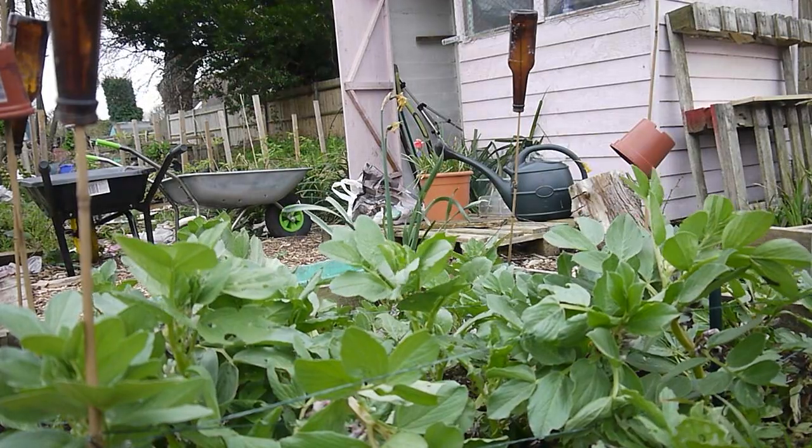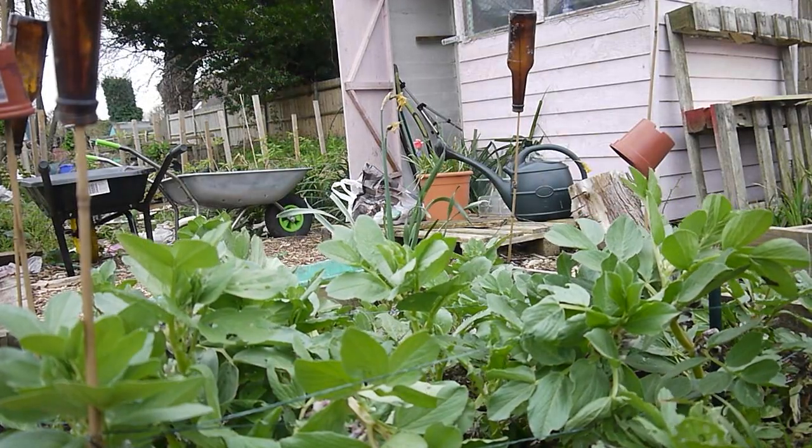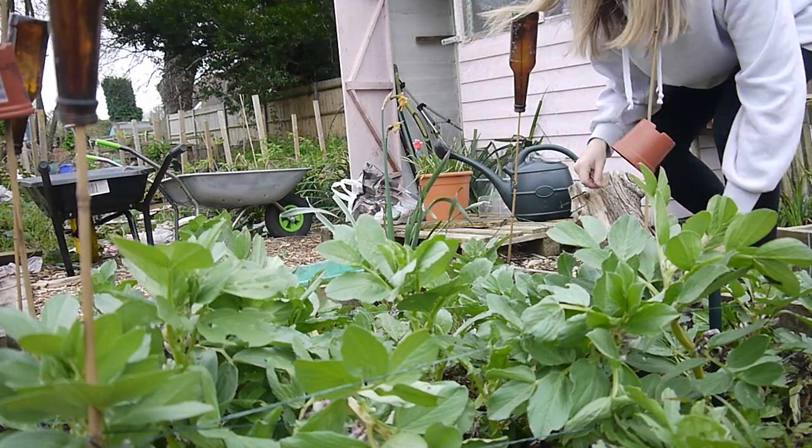Right, second job of the day, another maintenance job, is to try and keep these broad beans going. I think I need to tie the twine a bit tighter, so we're going to do that. One of them's really flopped over and I'm going to try and rescue him. Broad beans are becoming the bane of my life, they really are. I don't even like broad beans.